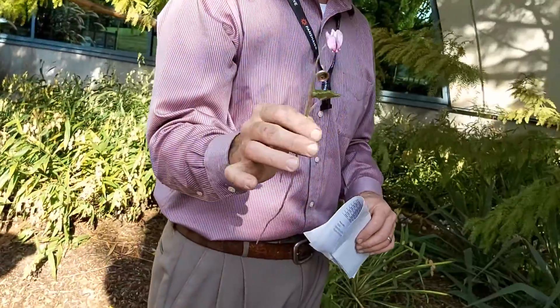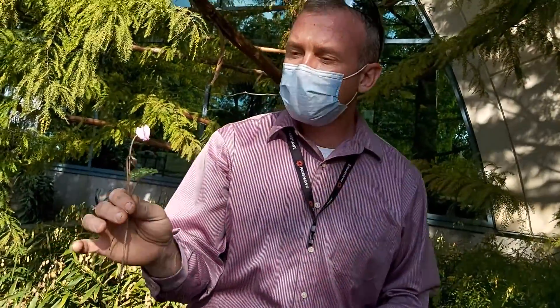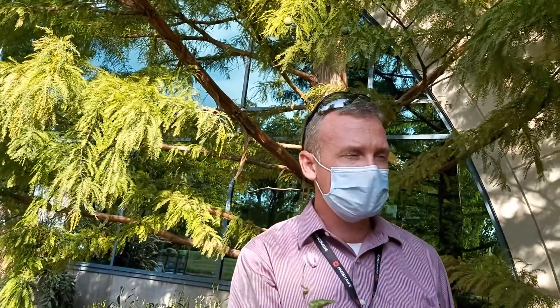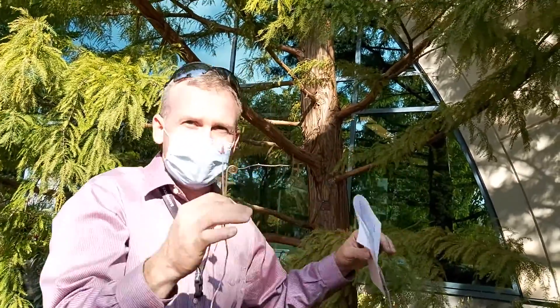Cyclamen hederifolium — hardy cyclamen. Fantastic plant. Please use this in your landscapes where you have this kind of condition, right? Under a tree.